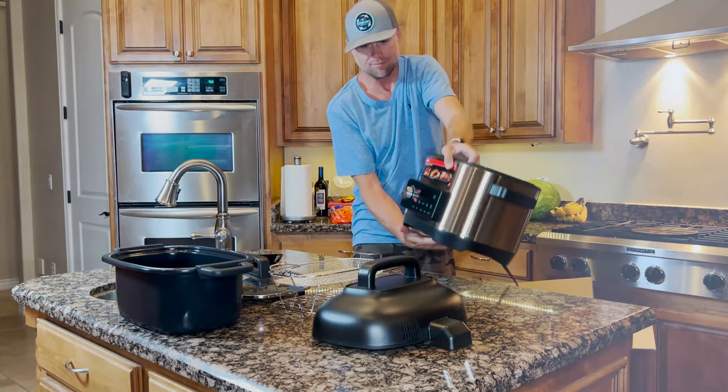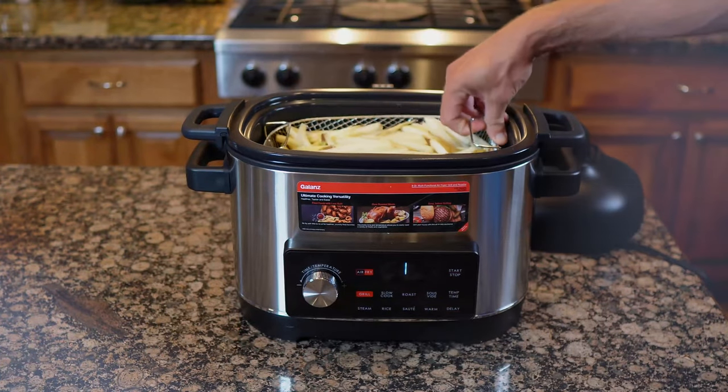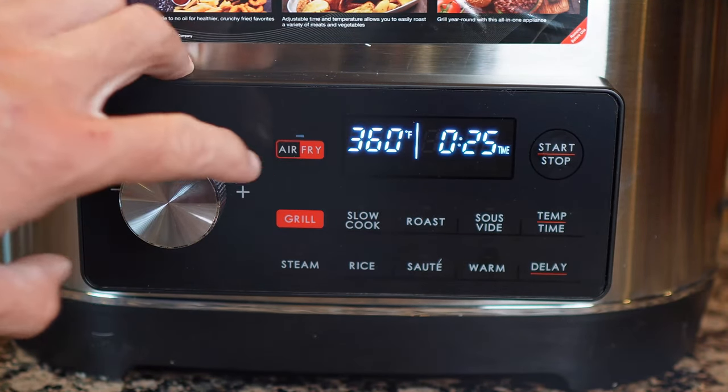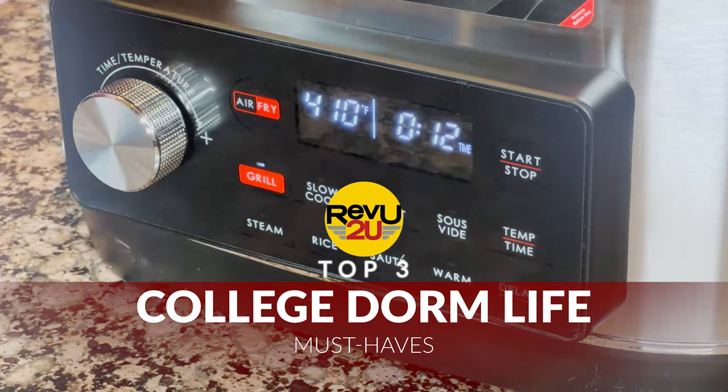If you've been following our channel, you might remember when we reviewed the Gallant's 8-in-1 multi-cooker. Well, for some reason it got us thinking — with college getting started here, what are the top three must-haves for college dorm life?